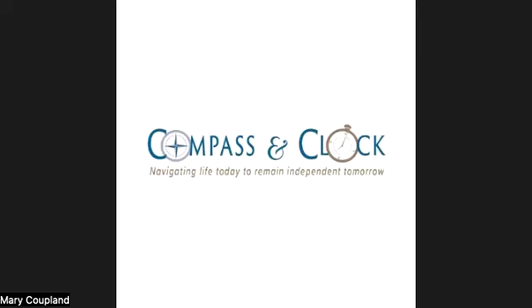Dr. Paul Nowman, orthopedic surgeon, Jefferson Healthcare, Port Townsend, Washington.